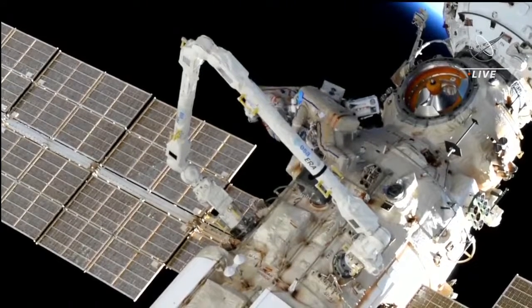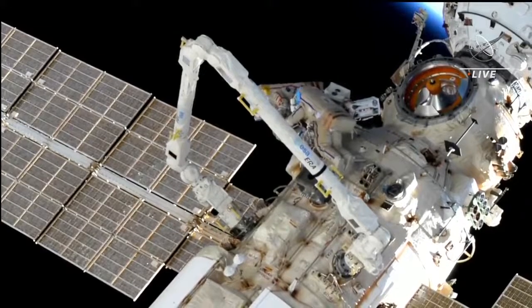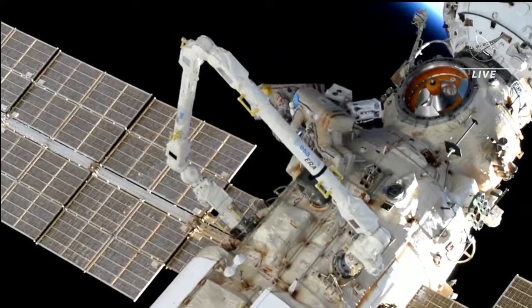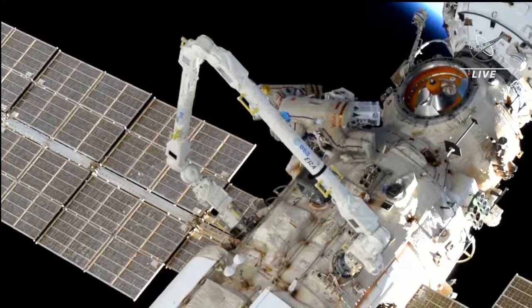The European Robotic Arm launched on the NAOCA multipurpose laboratory module last July, when NAOCA was launched on a Proton rocket from the Baikonur Cosmodrome in Kazakhstan.